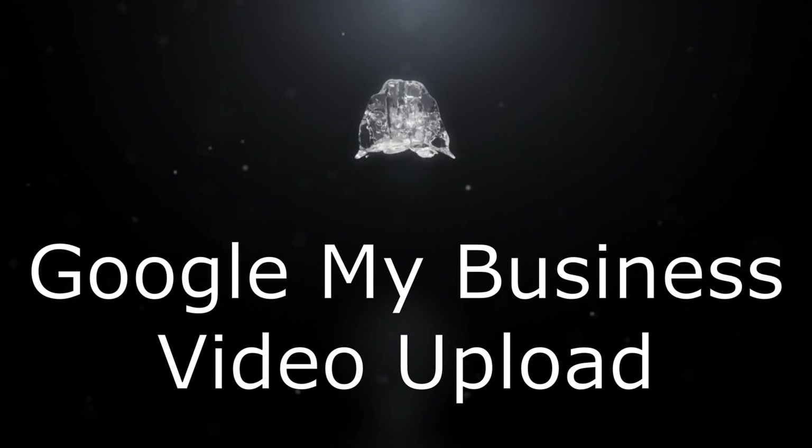We'll also see about 360 video — just a reminder that you can have a 360 degree video of your office or your business. I'll show you how you can do that too. So let's dive straight in.